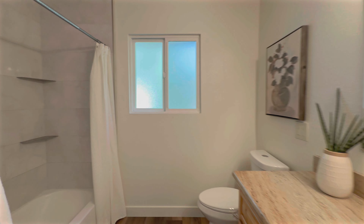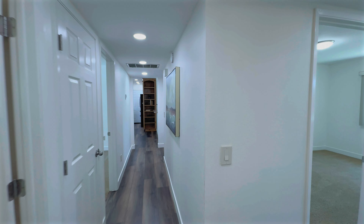At the end of the hall, you'll find the guest bathroom beautifully updated with those alder cabinets and granite countertops. There's also a gorgeous tile surround in the shower.